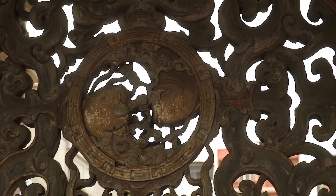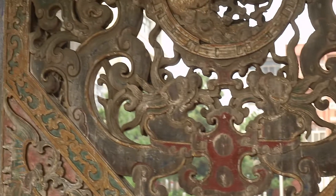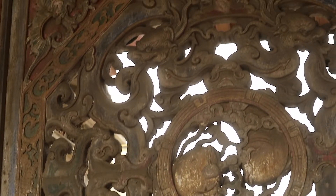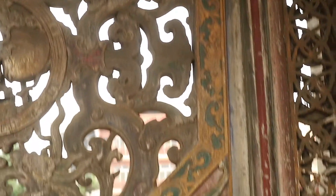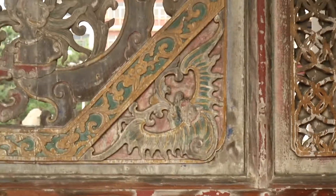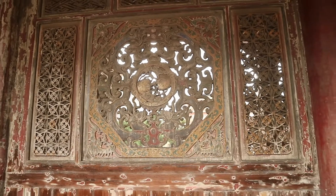Here you can see a stone carving that has fish in the middle like yin and yang, and four dragons around it which are chained together to represent that nothing evil can come through. On the outer corners you can see bats, which represent a good blessing. Generally all the artworks in the temple were made by the best artists of the time, which probably explains why it's all so beautiful.